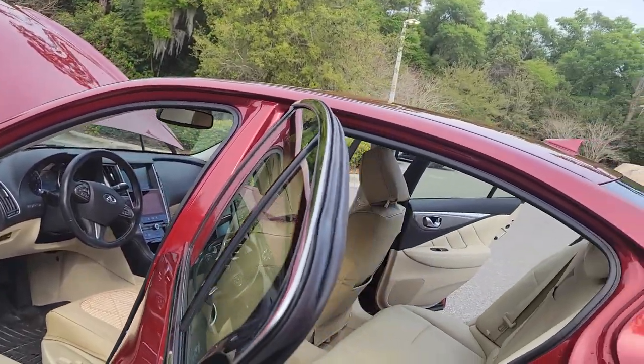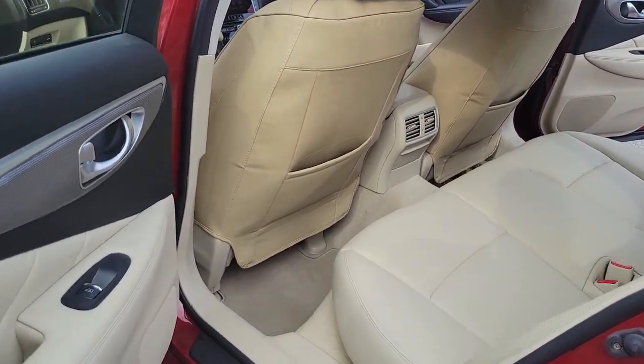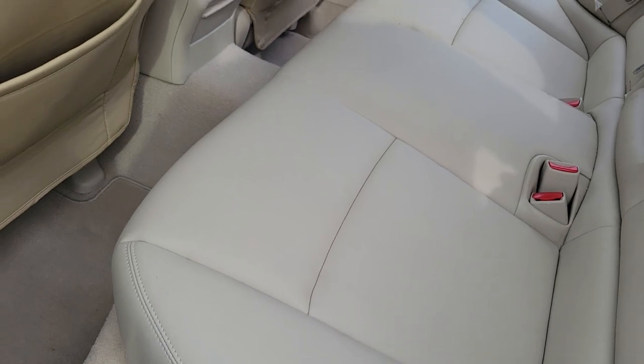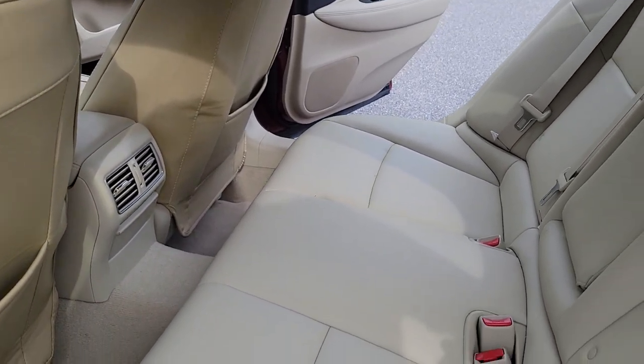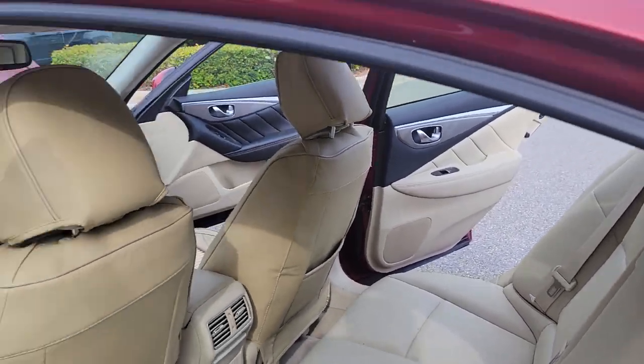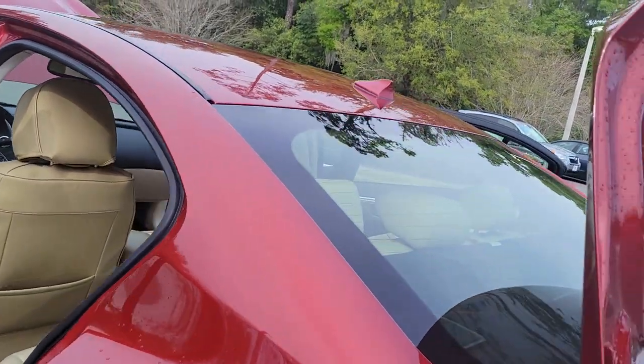Absolutely in pristine condition. It's a non-smoker — this is the way it was traded in. Let's face it, it looked like it just rolled out of the factory. Doesn't even look like anybody sat on those back seats. Absolutely super duper clean.